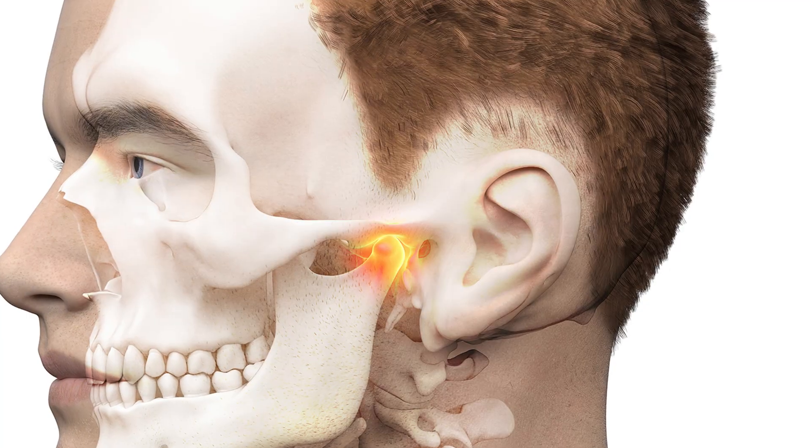Now let's talk about jaw pain, especially from TMJ. A lot of people say they have TMJ, but in reality, everyone has a TMJ — a temporomandibular joint, the jaw joint that sits right by your ears, connecting your jaw to your skull and helping open and close your mouth. Over time, some people grind or clench their teeth, wearing out that jaw joint faster. The more you use it, the more it can get inflamed — this can also happen if your bite is off. When this joint gets inflamed, it can cause a lot of pain, popping, and clicking.